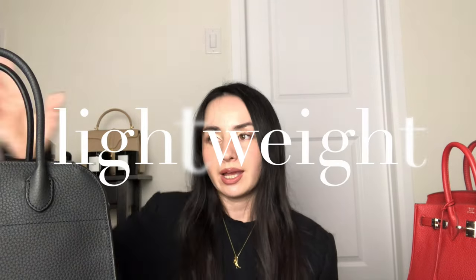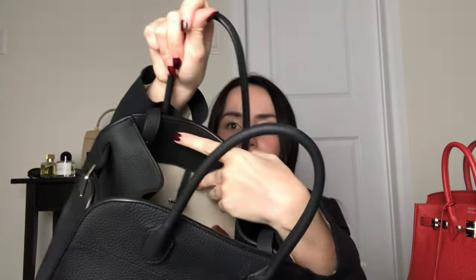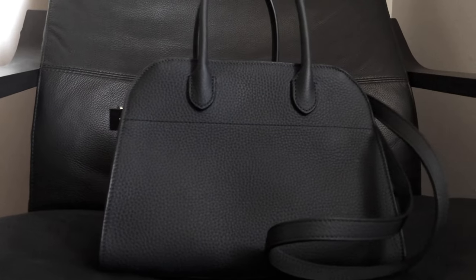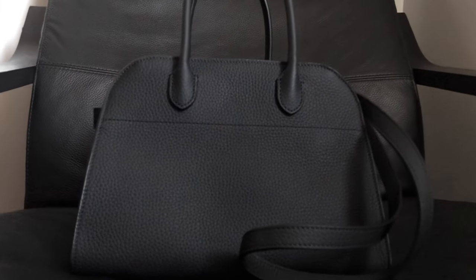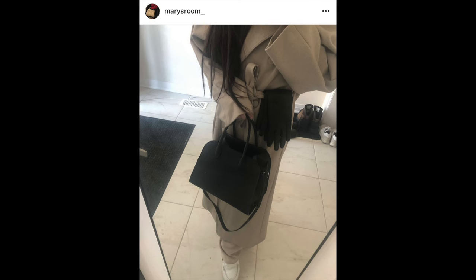Another thing I noticed as soon as I opened this bag — it is so lightweight — and it makes sense. It's fabric lined, has very minimal hardware, just these little toggles. It doesn't have sangles or a flap. Another pro is it's a very easy-to-use bag — a simple in and out tote for me. This is ultimately my grab-and-go bag. I have been using this non-stop since I got it.